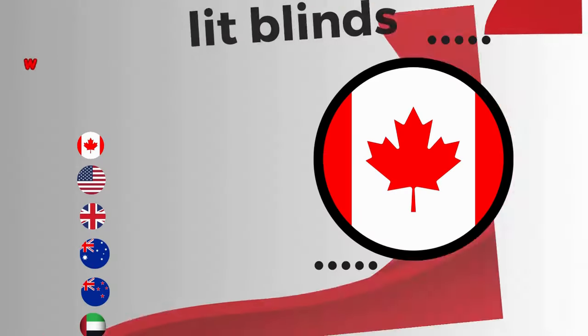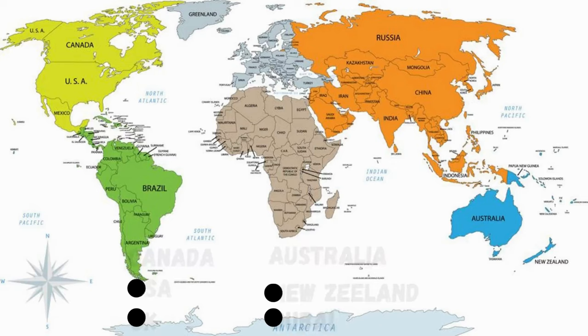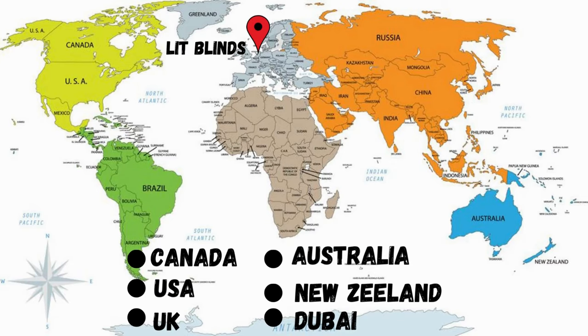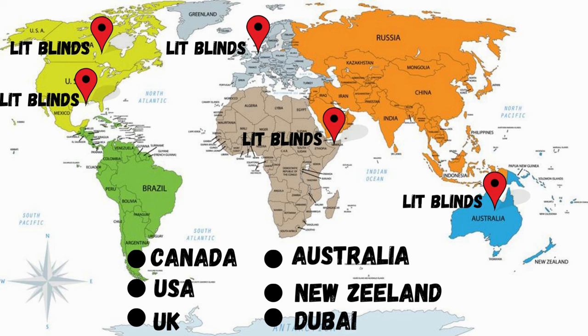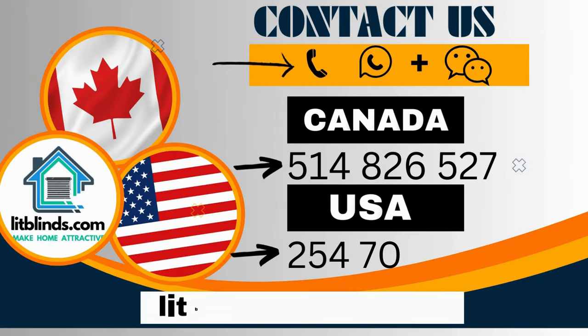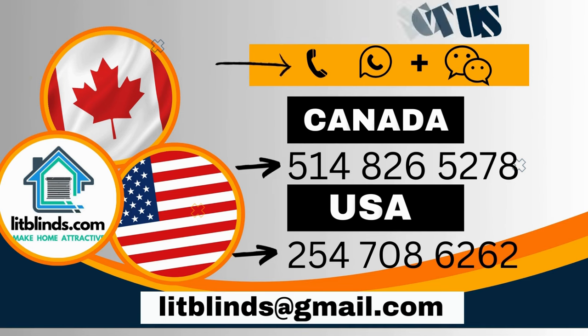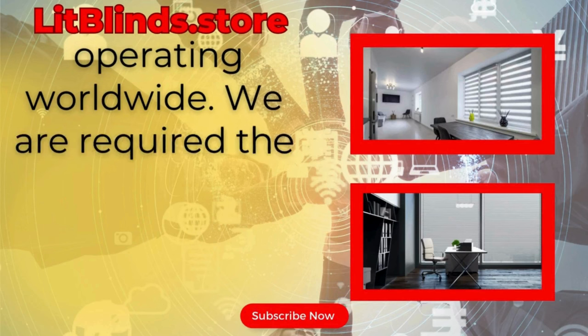Lit Blinds works in different countries: Canada, USA, UK, Australia, New Zealand, and Dubai. Lit Blinds provides free shipping and 50% off in each country. Order quickly to save your amount. Contact us — Canada: 514-826-5278, USA: 254-708-6262, or email islipblinds@gmail.com. Lipblinds.store operating worldwide.